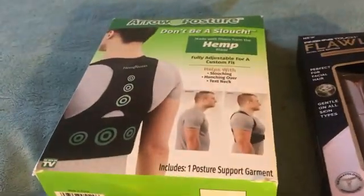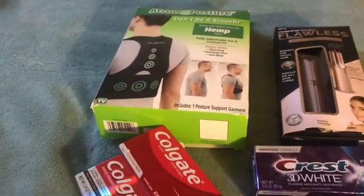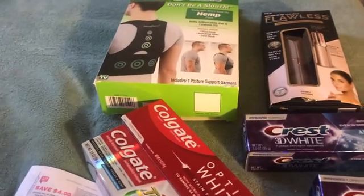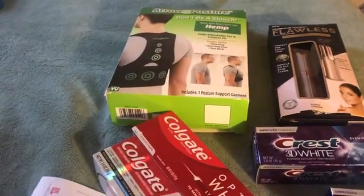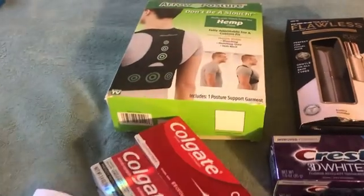This hemp thing is to help you so you don't slouch. My husband is having a problem with his back arch bending, so that was $19.99. With my 20% off, I got another $4 off so that cost me $15.99.